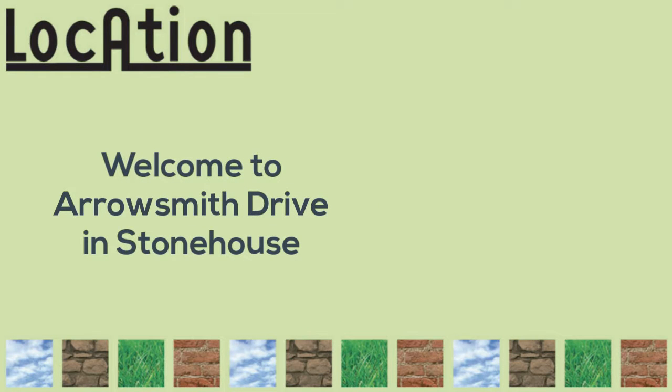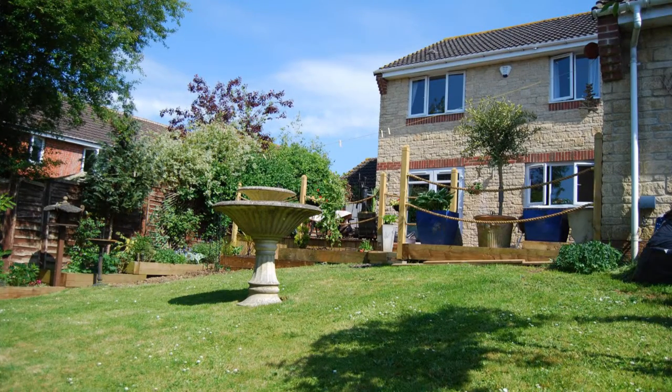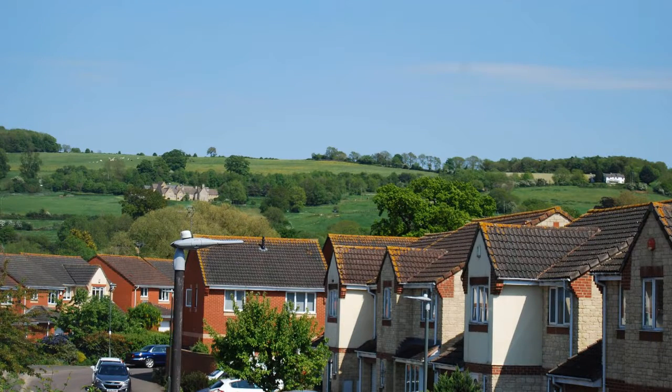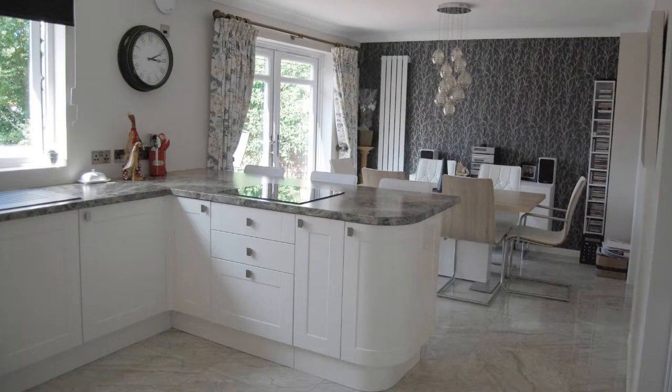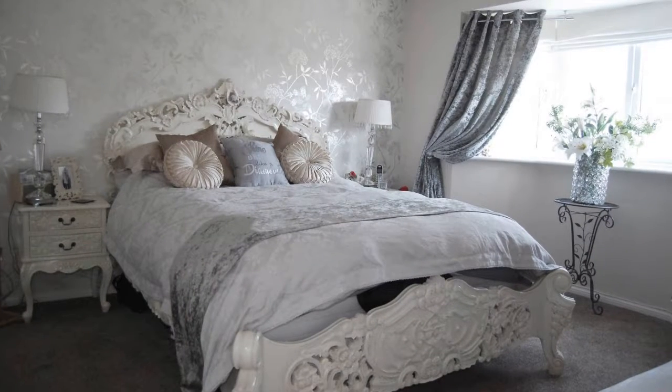Location Estate Agents are pleased to welcome to the market this immaculately presented four-bedroomed detached property located in the popular area of Arrowsmith Drive. The property itself comprises of a large and spacious kitchen dining room, living room, en suite shower room to the master bedroom, bathroom and cloakroom.